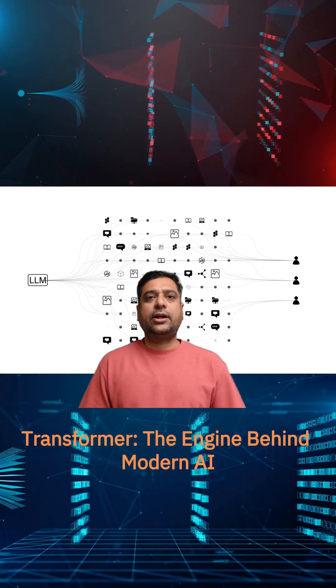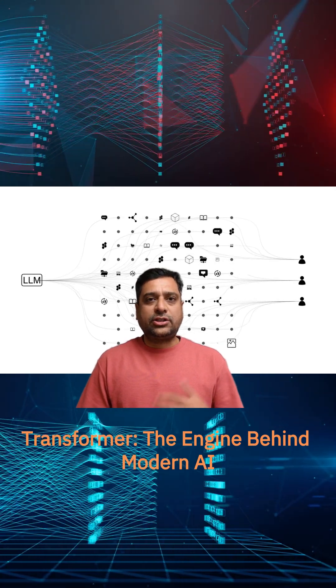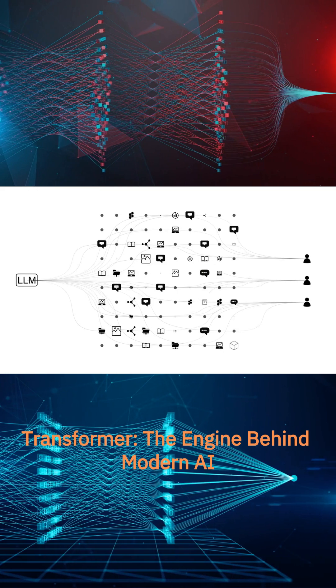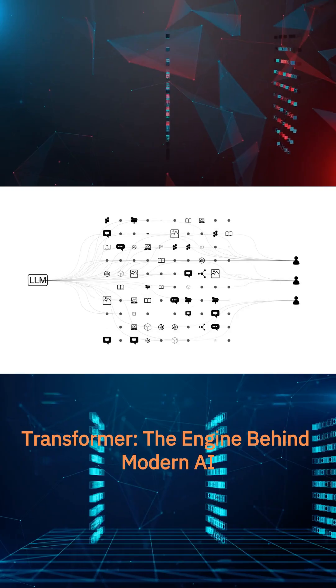If you've ever used ChatGPT, Gemini, Claude, or even Google Translate, you've already seen the Transformer in action. It's the architecture that powers how large language models understand and generate human language.